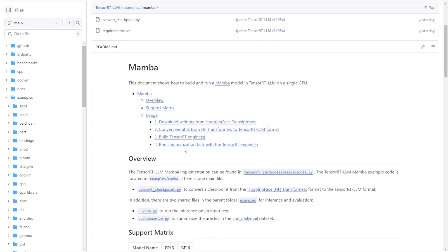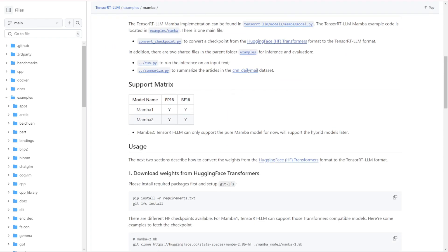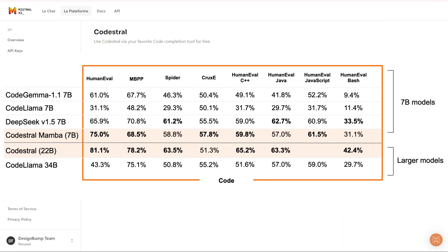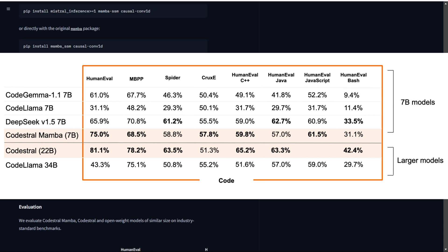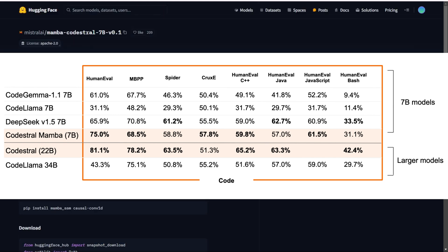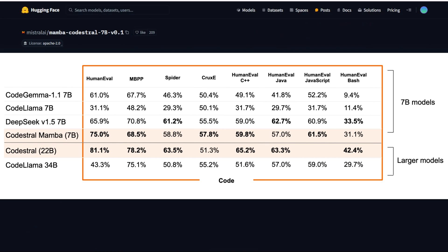Now, let's talk about performance. Codastral Mamba 7b has been rigorously tested and performs on par with state-of-the-art transformer-based models. But what sets it apart is its efficiency — thanks to its linear time inference, it can generate code faster and more accurately, saving you valuable time.